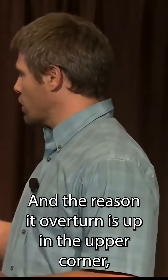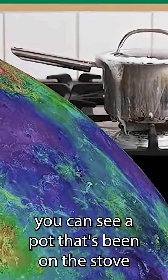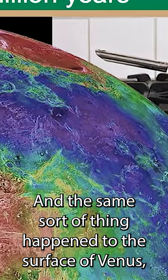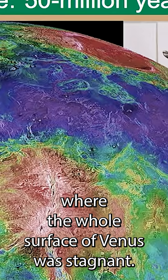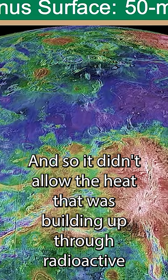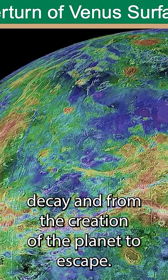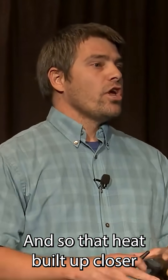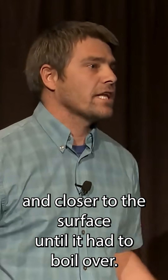The reason it overturned — up in the upper corner you can see a pot that's been on the stove for too long with a lid on it, and whatever was cooking boiled over. The same sort of thing happened to the surface of Venus: the whole surface was stagnant, it doesn't have plate tectonics like the Earth does, and so it didn't allow the heat that was building up through radioactive decay and from the creation of the planet to escape. That heat built up closer and closer to the surface until it had to boil over.